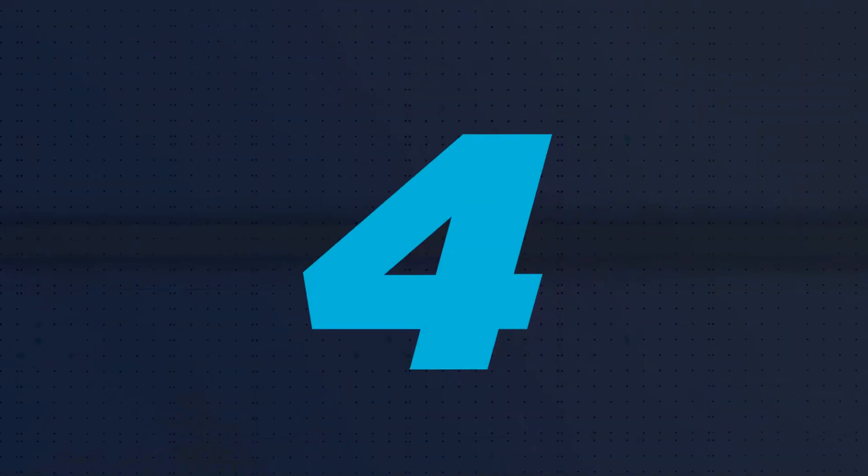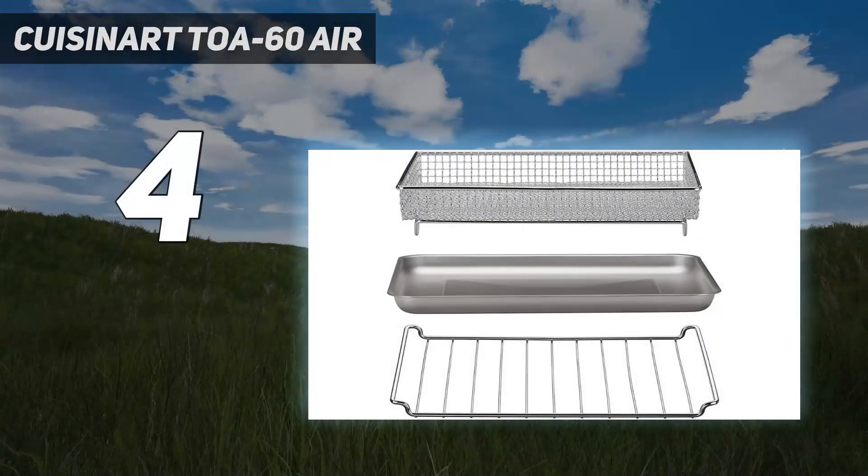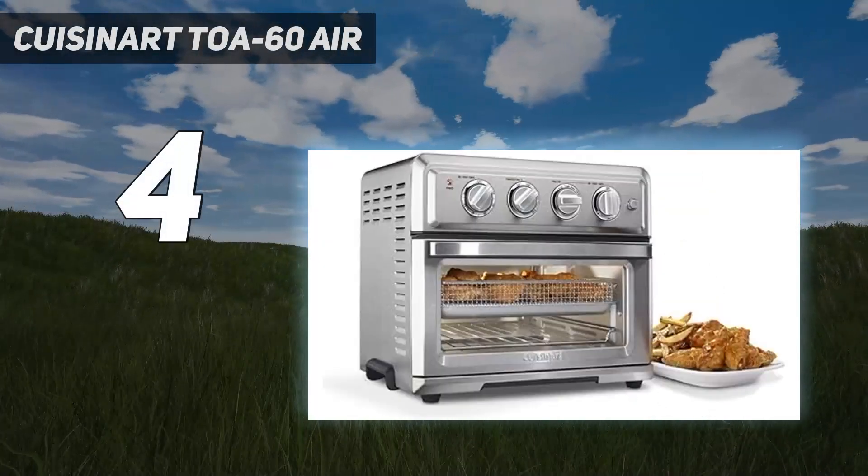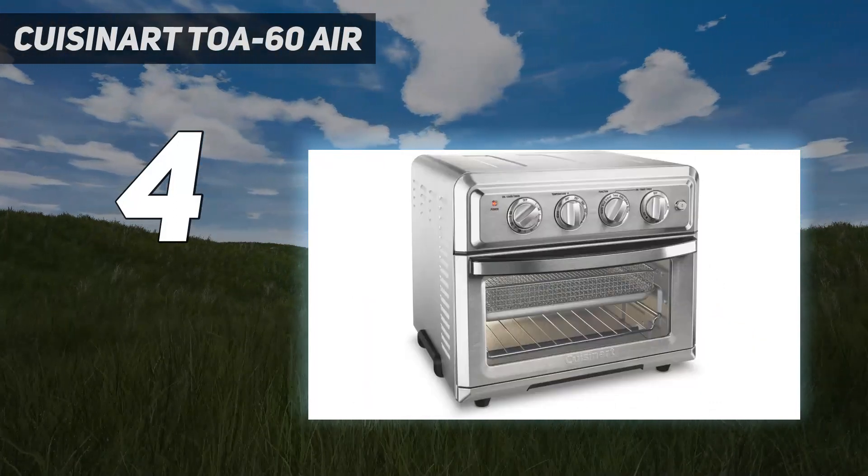Coming at number 4: the Cuisinart Toa 60 Air. While most choices on this list are basket fryers, this offering from Cuisinart raises the bar with its mini oven or oven toaster design.